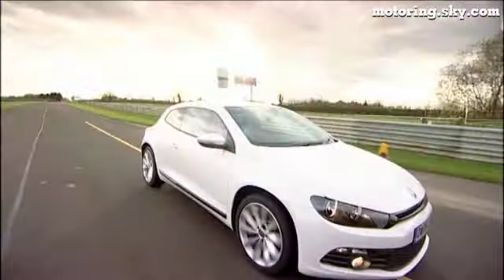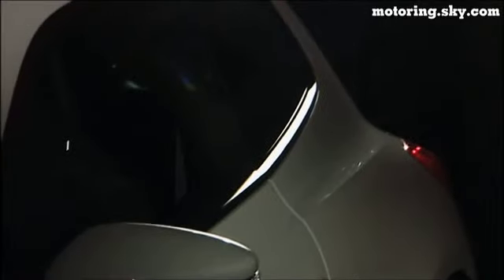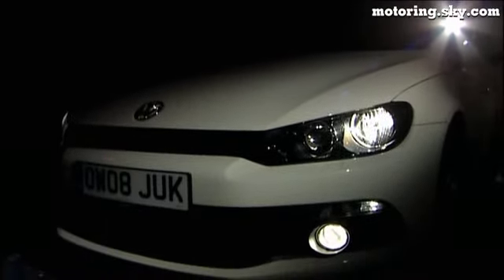But the big question: manual or DSG — the flappy paddle thingy? I'm starting to be convinced by the DSG gearbox; it's so much more convenient in town. When you've had enough of driving around, you can get out and just soak up the details — those muscular rear haunches, the elegant twist of the alloy wheels, and the aggressive nose.